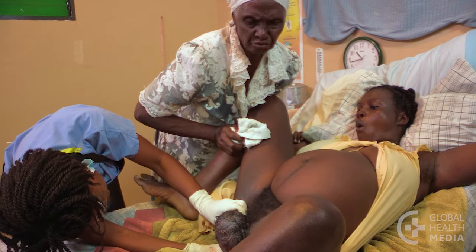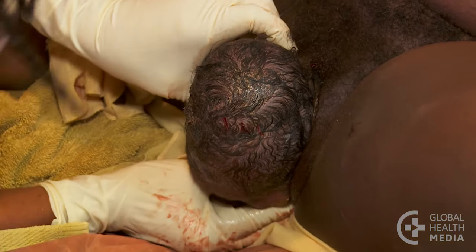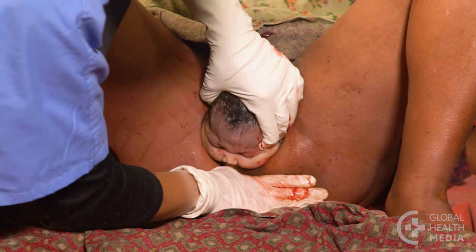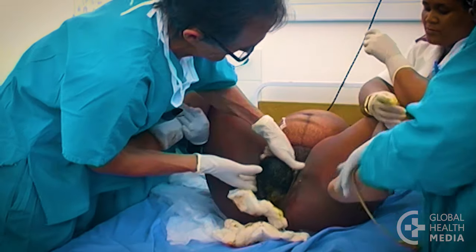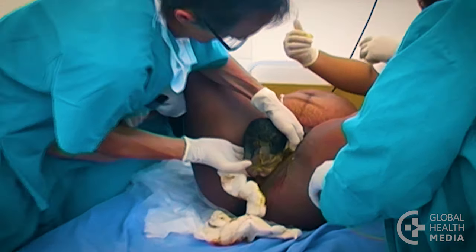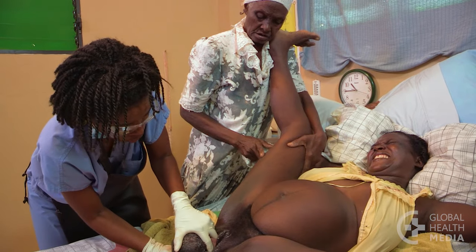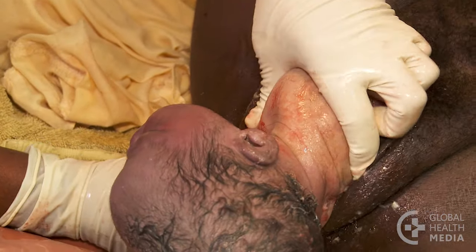Quickly recognize stuck shoulders. The head may be slow to emerge. The chin may not quite come out. Or the head may appear to draw back into the vagina like a turtle into its shell. If you have extra difficulty delivering the shoulders after the head is born, start manoeuvres to free the shoulders.